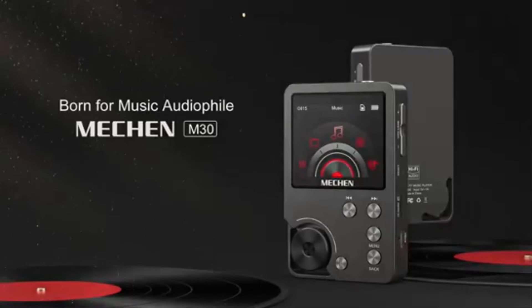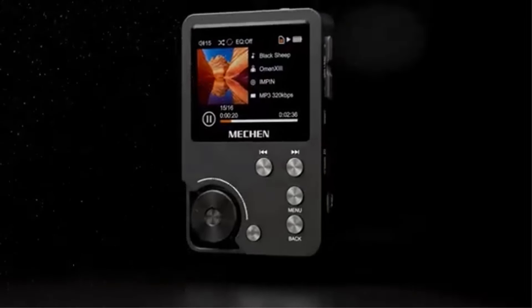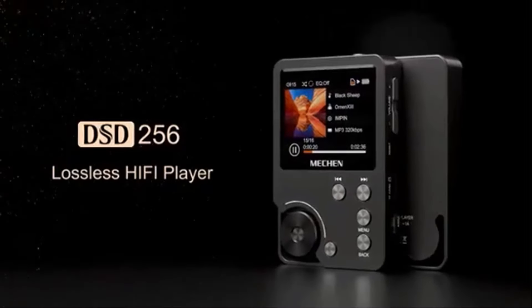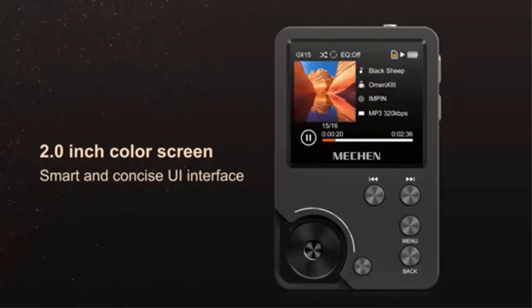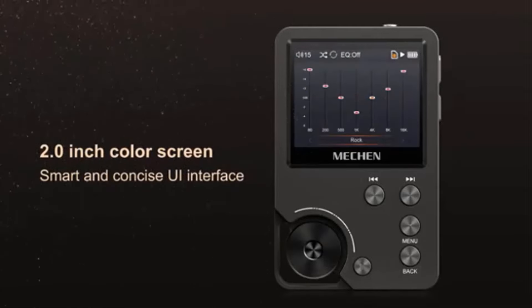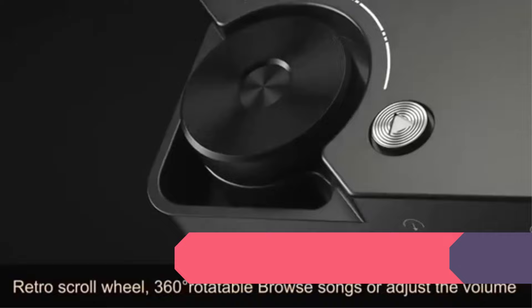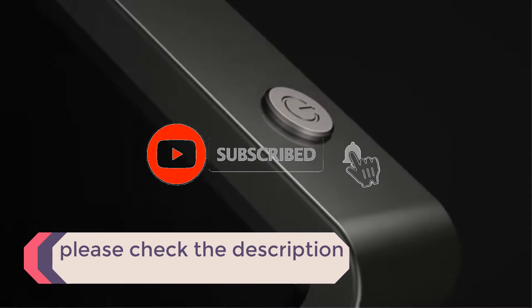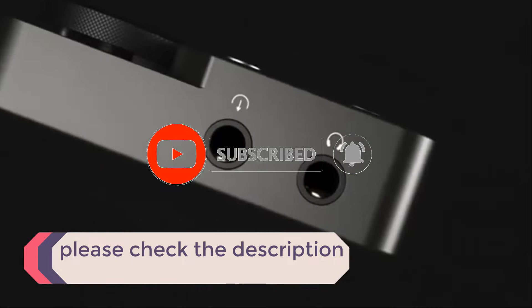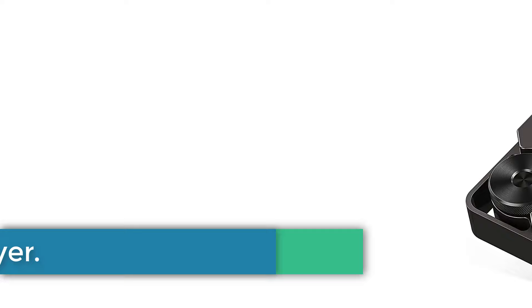In this video, we listed the 5 best Hi-Fi MP3 players on AliExpress that are available on the market for their true quality. The list is based on popularity, quality, price, durability, user opinions, and more. If you need more information about these products, please check the description section below and don't forget to subscribe to our channel to get future reviews. Now let's dive into the video.